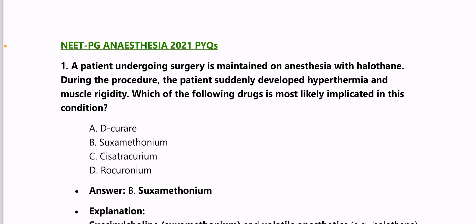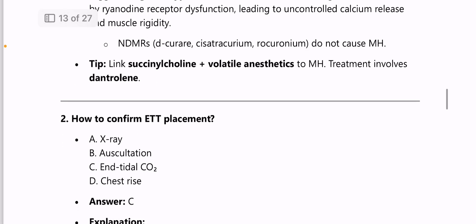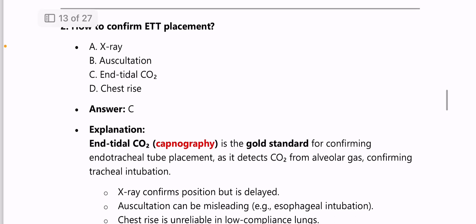Moving on to Anesthesia 2021 PYQs. A patient undergoing surgery with halothane suddenly develops hyperthermia and muscle rigidity — the drug most likely implicated is succinylcholine; volatile anesthetics like halothane trigger malignant hyperthermia. Next: how to confirm endotracheal tube placement — end-tidal CO2 is the gold standard.